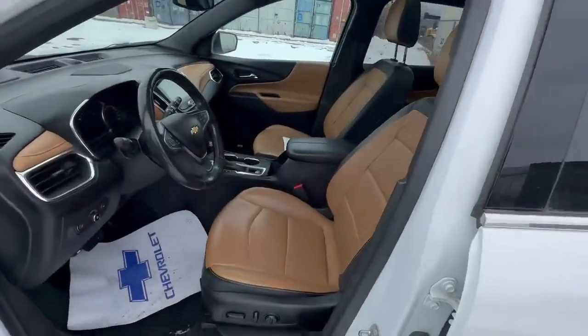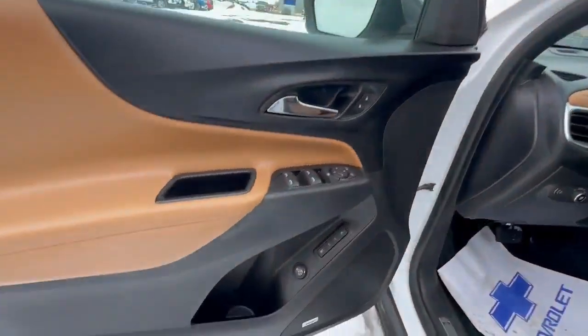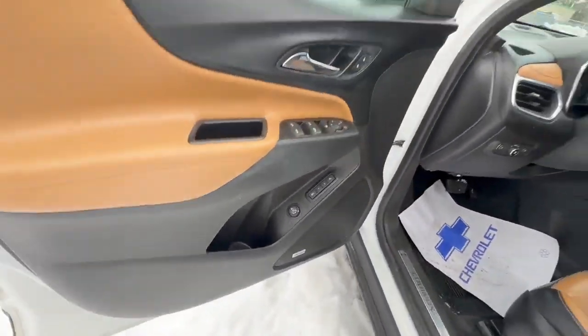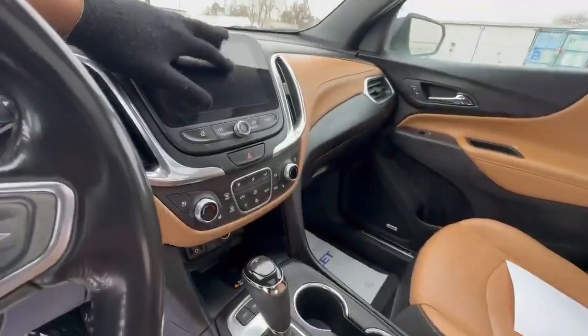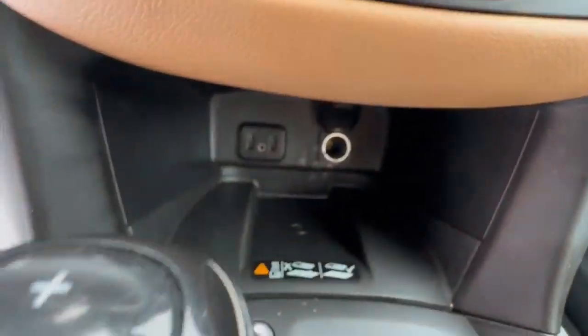We're going to take a look at this beautiful two-tone color on this 2018 Equinox Premier. You have your nice memory seats, power tailgate — see how high you can lift it. Beautiful speakers, and a touchscreen of course, with the shifter and wireless charging down there.